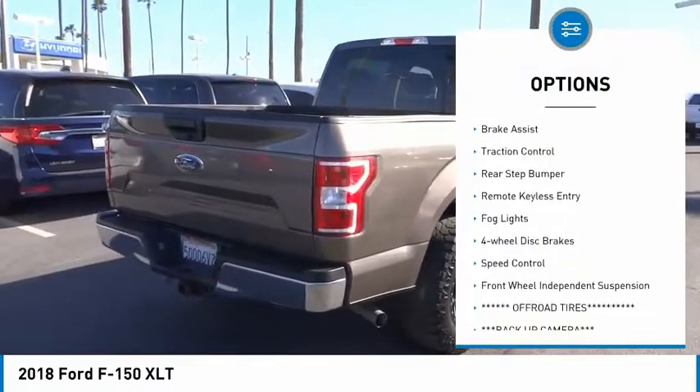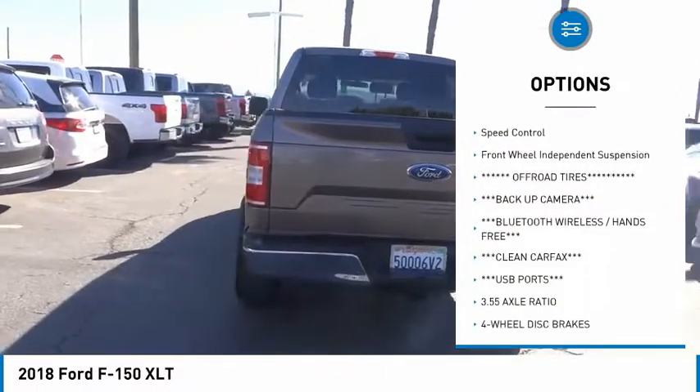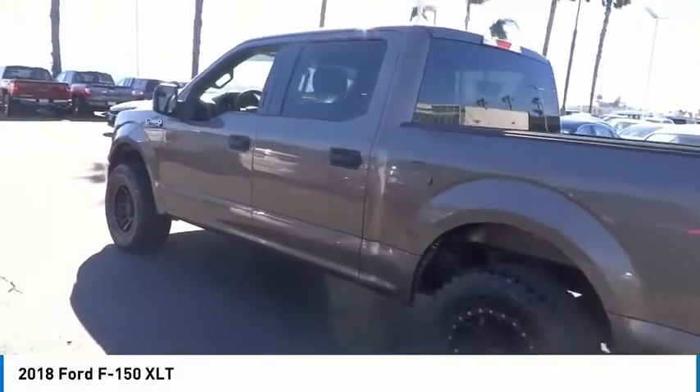Electronic stability control, alloy wheels, brake assist, traction control, rear step bumper, remote keyless entry, fog lights, four-wheel disc brakes, speed control, front-wheel independent suspension.